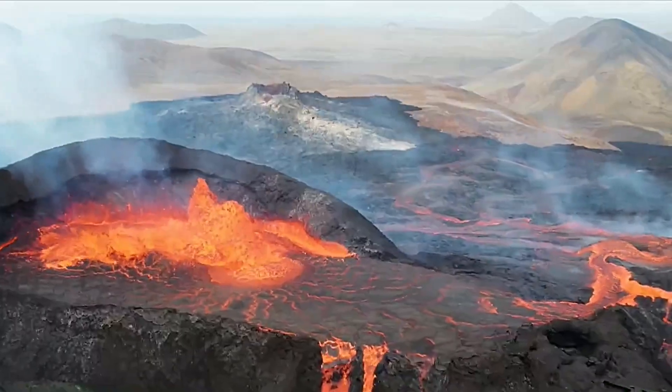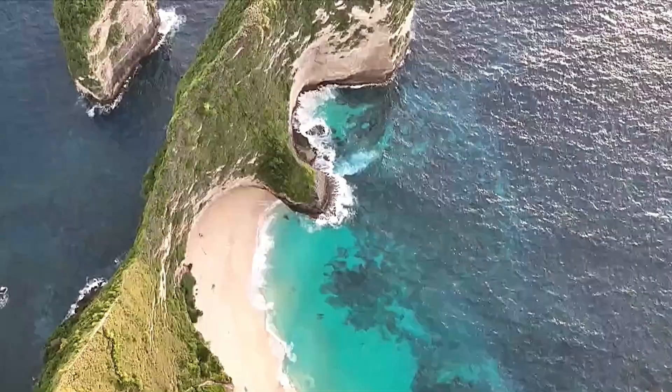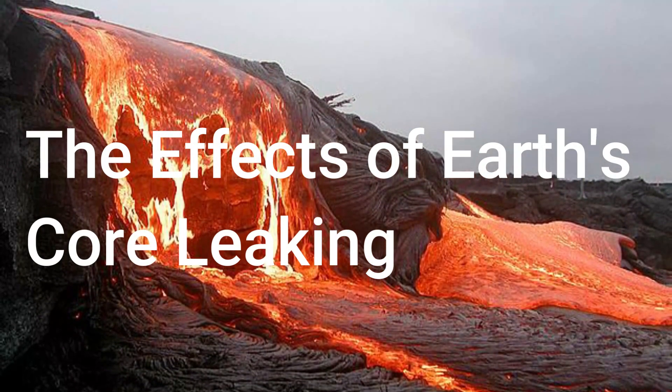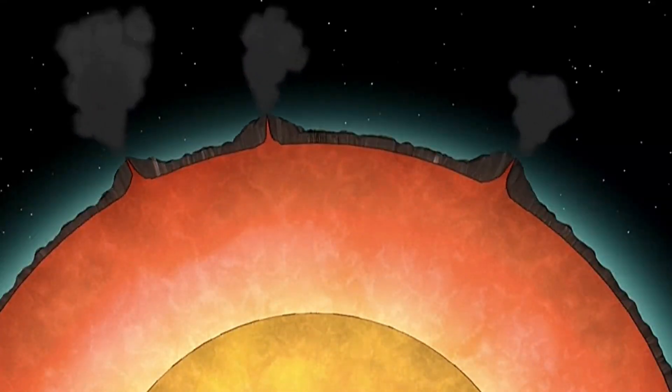The Future of Exploration. What's next for these researchers? They're eager to find out if the Earth's core holds other lightweight elements. This might help us understand why the Earth's outer core isn't as dense as we thought. You might be wondering — what's the big deal with the Earth's core leaking helium-3?